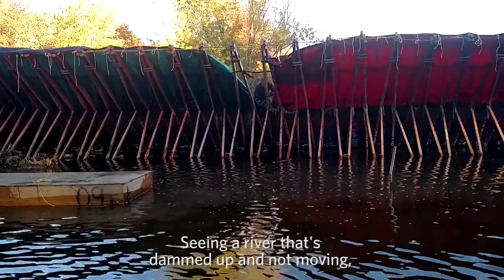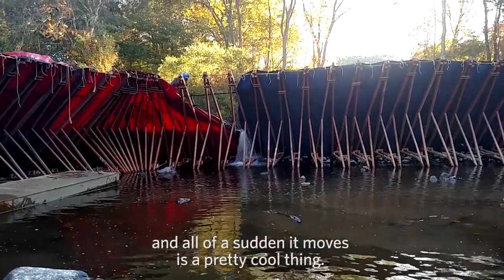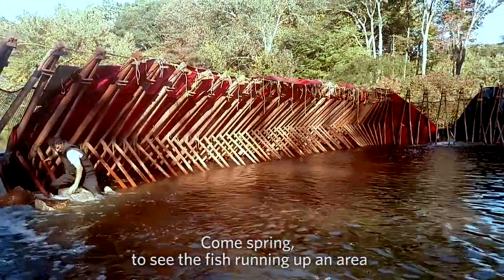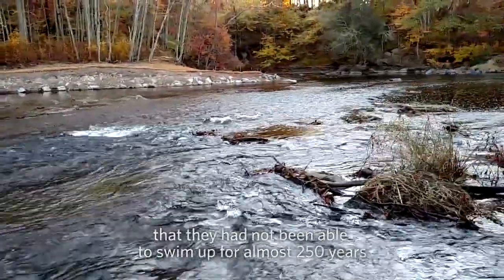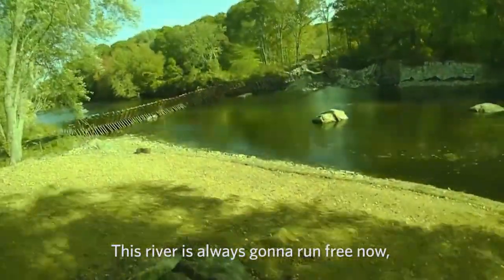Seeing a river that's dammed up and not moving, and all of a sudden it moves, is a pretty cool thing. Come spring, to see the fish running up an area that they haven't been able to swim up for almost 250 years — it's gonna be spectacular. This river is always gonna run free now. It's always gonna be open.